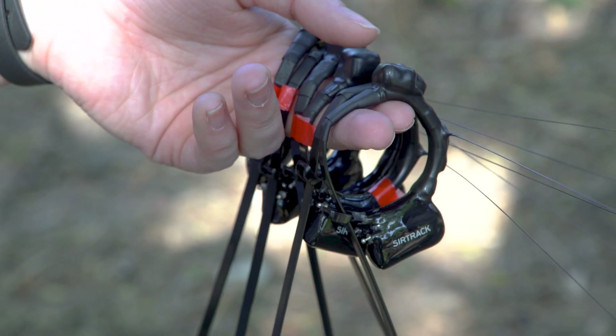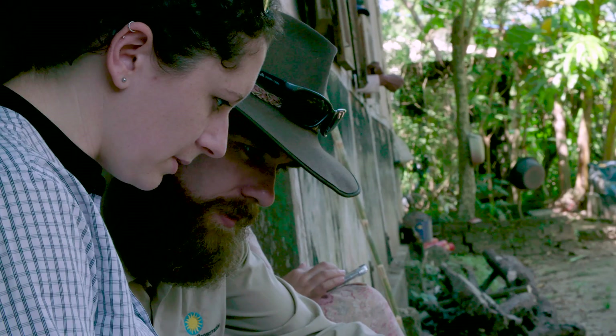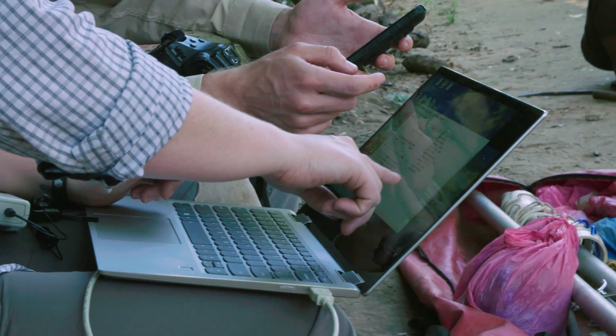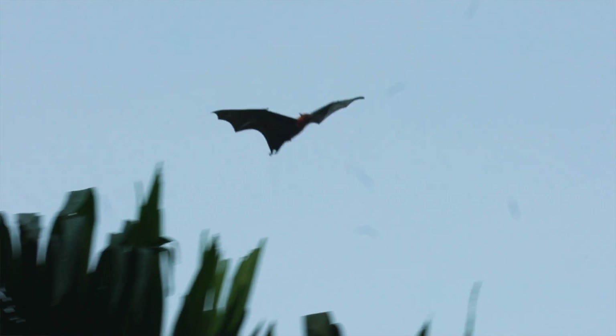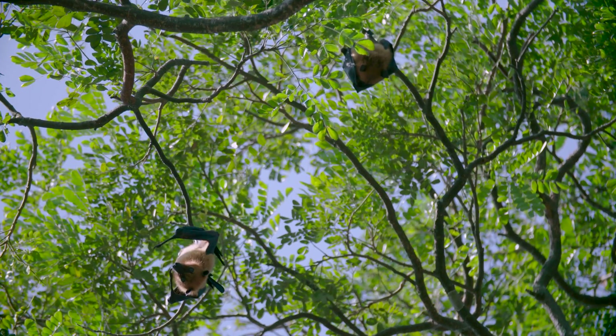We came up with a way to get a collar that can remotely download all of our information. It will track the GPS movements of these animals, as well as the ambient temperature at the time, to see if they're seeking out particular environments. The collars are designed with a weak link that will break down biologically over time and fall off. That way, not only can we follow the movement of the bats, we can follow the movement of disease in these populations.